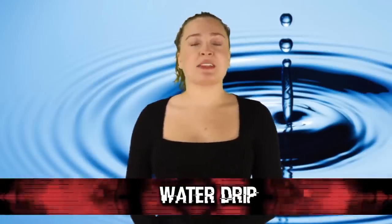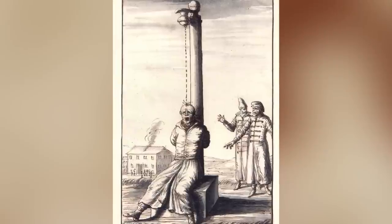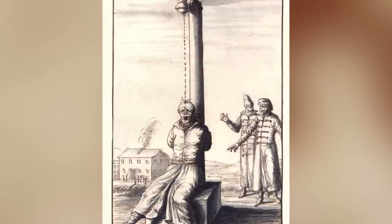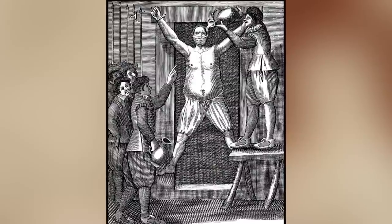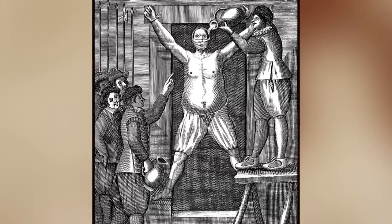In our number 8 spot today, we have The Water Drip, also referred to as the Dripping Machine — a form of mental torture. Cold water would slowly be dripped onto a person's scalp, forehead, and face for a prolonged period of time. The pattern of drops was irregular, causing anxiety as the person tried to anticipate the next drip. There was also the forced ingestion of water — forcing someone to drink so much they aspirate or die from water intoxication, which is a real thing.